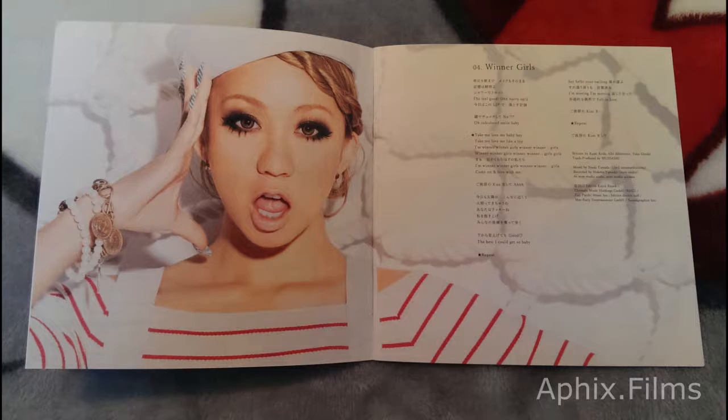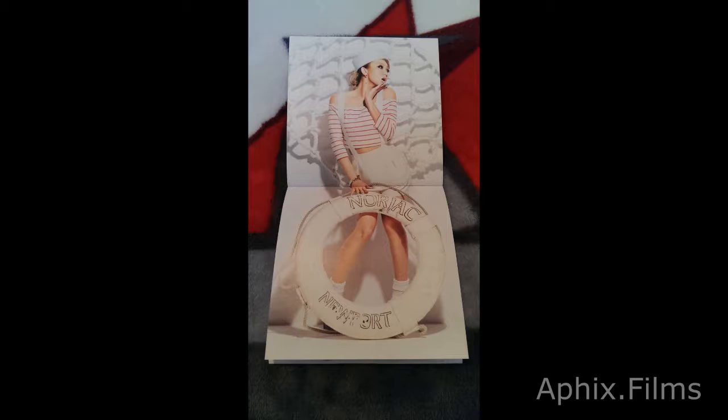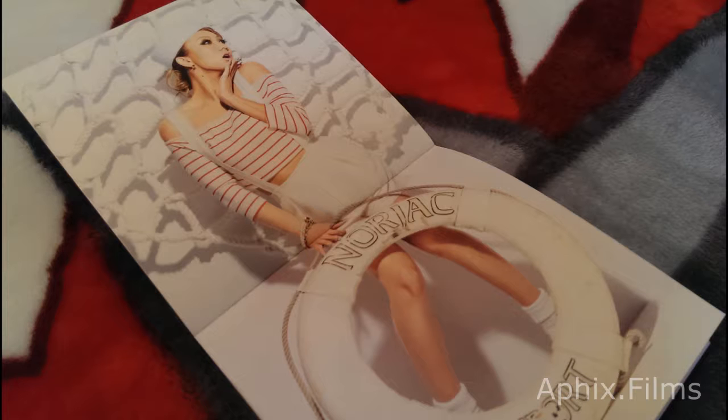The album is just full of bangers. It's a nice record — one you probably would want to have. It was my first Koda record, so it's always going to be my favorite. No matter how much better her albums get, this one's always going to be my favorite.